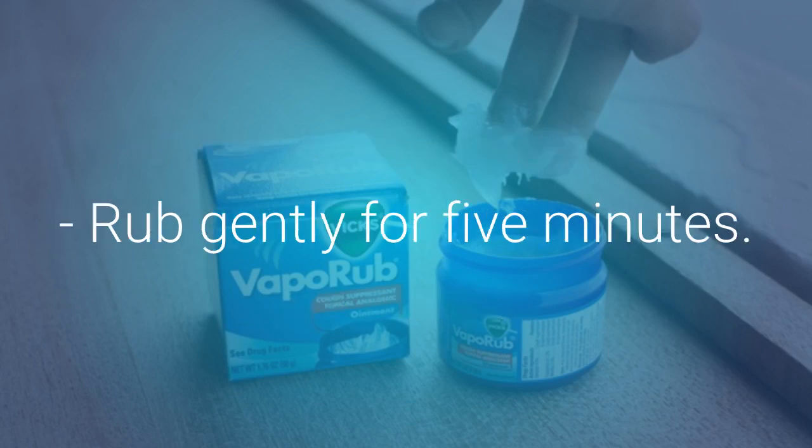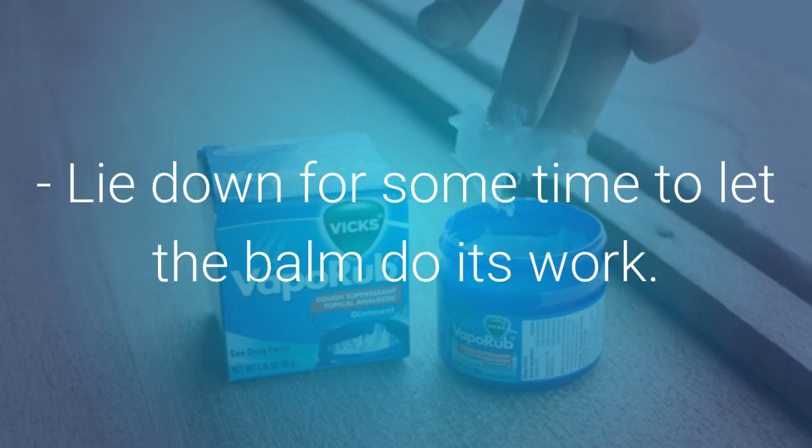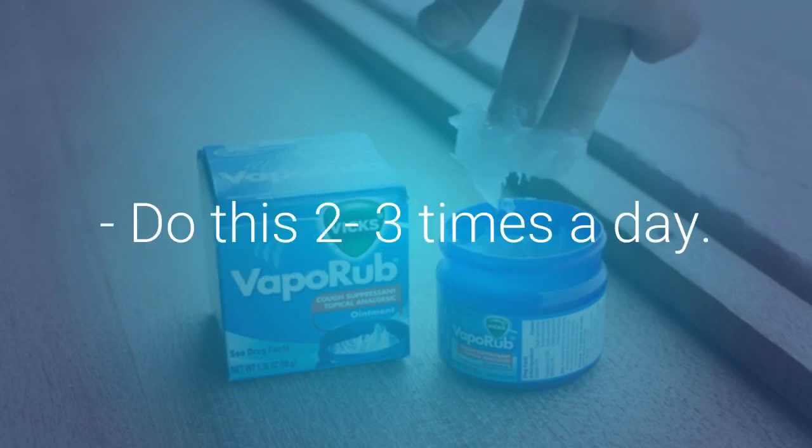Rub gently for 5 minutes. Wrap the area with a dry, warm towel. Lie down for some time to let the balm do its work. Do this 2 to 3 times a day.